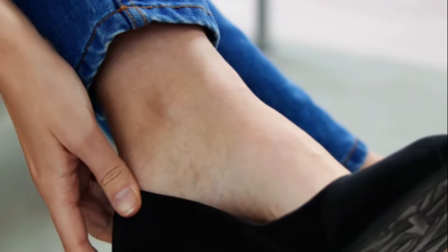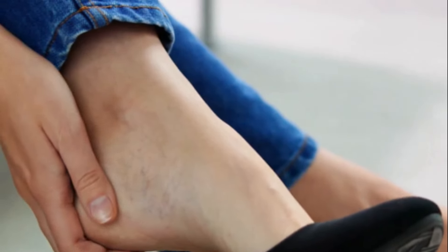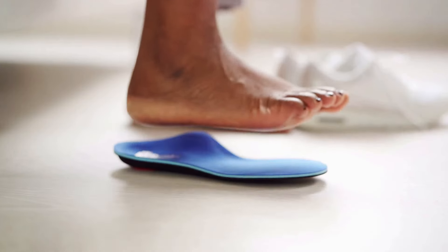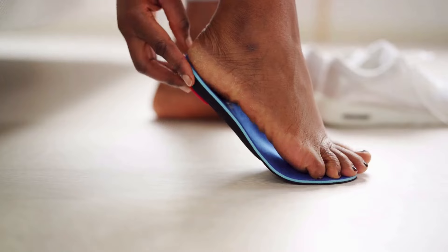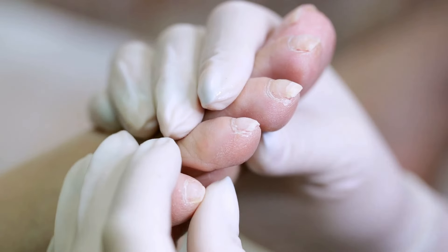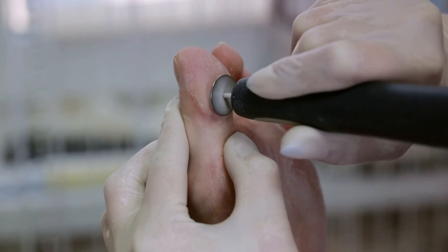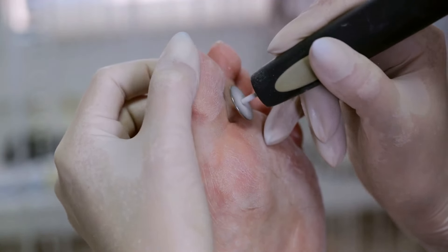Next up in our preventive arsenal is the right footwear. Your shoes should be comfortable and well-fitted, protecting your feet while providing ample support. Avoid shoes that are tight or rub against your feet, as this can lead to blisters and sores. Never walk barefoot — even at home, it's a good idea to wear soft, cushioned slippers to protect your feet from injury. Timely medical checkups are the fourth pillar of prevention. Regular visits to your healthcare provider allow for early detection of foot problems, which can be treated promptly before they escalate into something more serious.